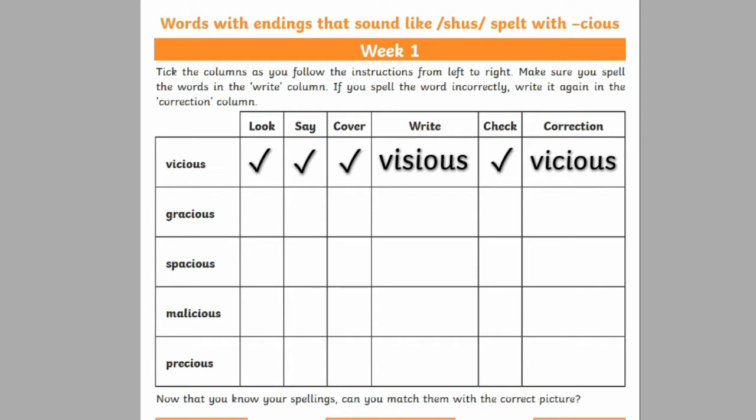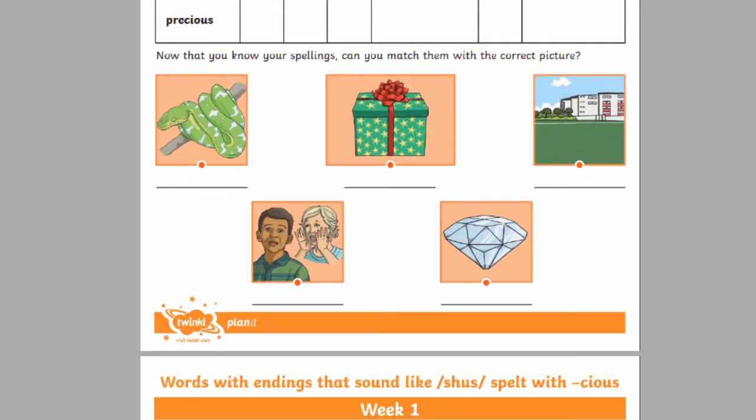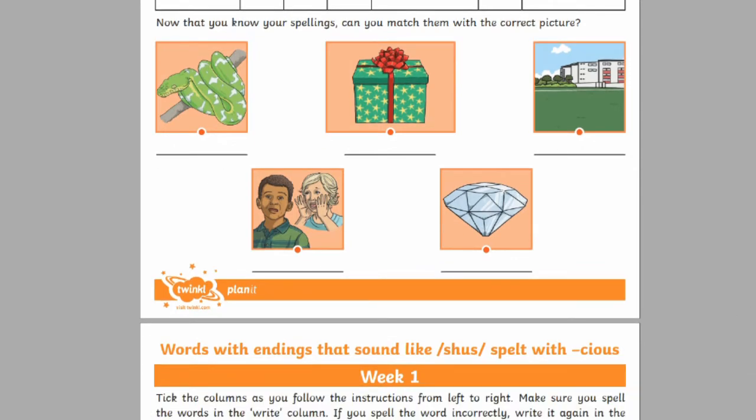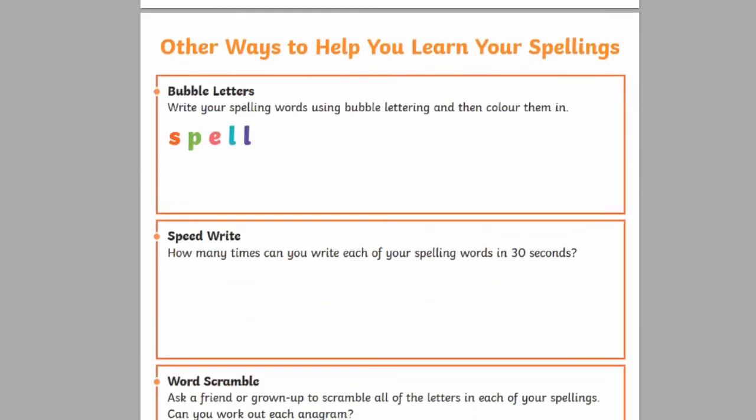By the way, Twinkle has workbooks just like this one for students of all ages throughout primary school, so take a look if you'd like to try them with your own class or child. There are also plenty of activities here to help children practice their words, like matching words to pictures, spelling with bubble letters, and even jumbling and unjumbling letters.